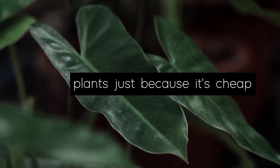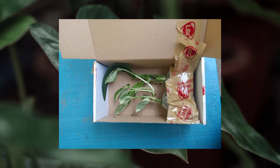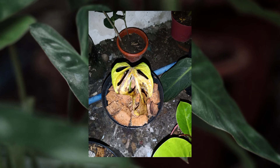Mistake number one: buying plants just because they are cheap. Before, I used to buy plants just because they are pretty and cheap without really considering if they can survive the shipping, or if they are hard to take care of, or if they are even suitable to my local climate. So in the end, I just wasted my money on a plant that died on me.